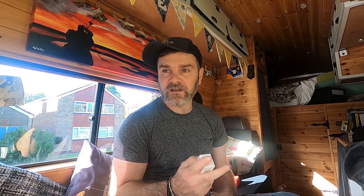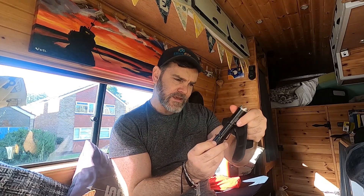This video is sponsored by - I'm working with ThruNight again. I love ThruNight torches, I've got lots now. This one is on the dashboard of my van and I use it all the time. It's really, really good - really good, bright light. Really very bright. This is the BSS V4. I love that torch.